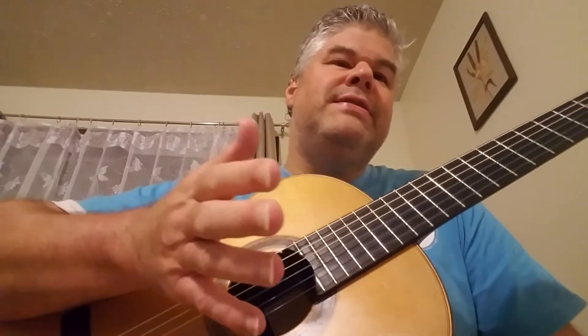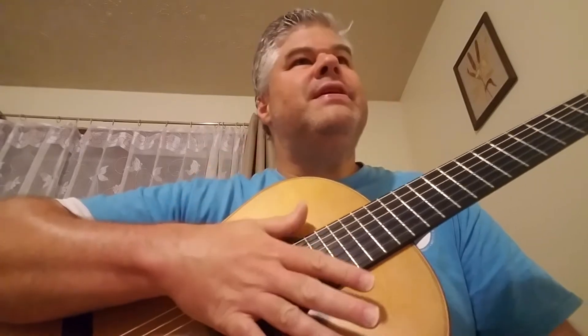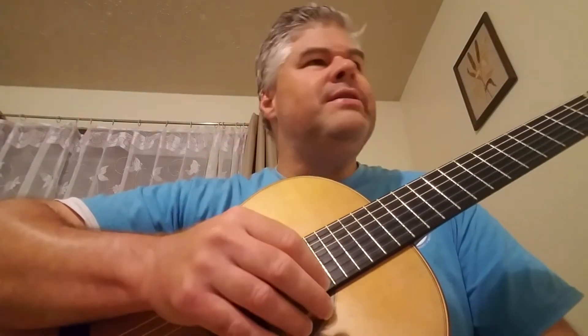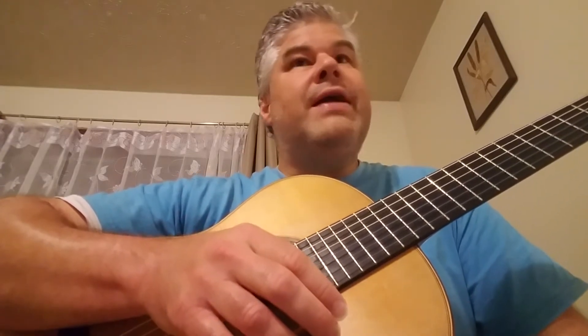He lived in the 1800s — 1835 to 1916 — so he is a Romantic figure who went into the 20th century too. This piece is really appealing. A number of my really fine students are playing this for their practicals coming up. They're Level 3 practicals, so this is from the RCM, the Royal Conservatory of Music Repertoire and Etude 2018 series, the newest one.